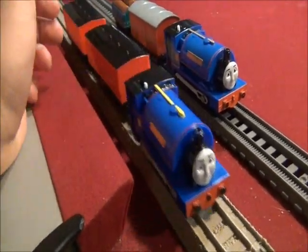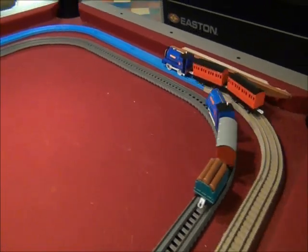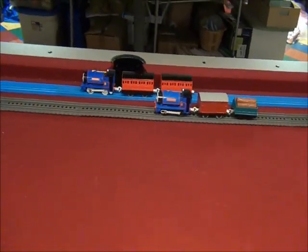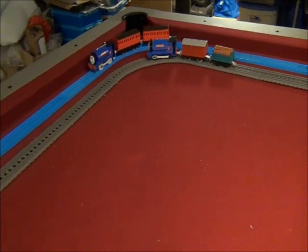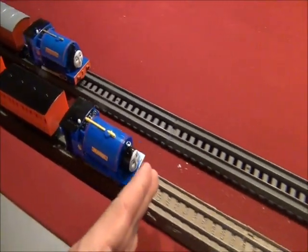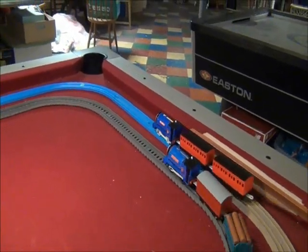On your mark, get set, go! We're coming around the couple of curves. The Tomy Sir Handel is taking the lead. The Trackmaster Sir Handel is having a hard time catching up. We're coming around the final curve — it's the Tomy Sir Handel! I can't believe it! The Tomy Sir Handel wins!